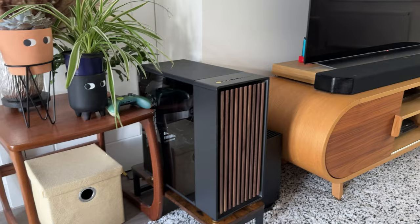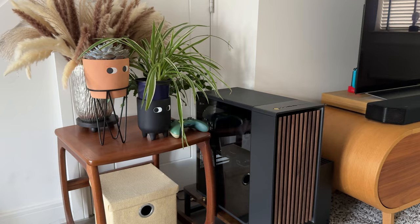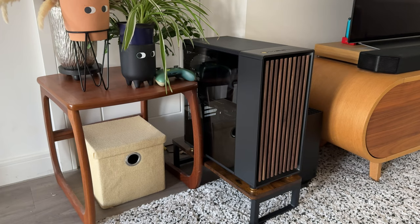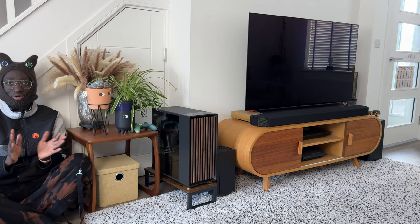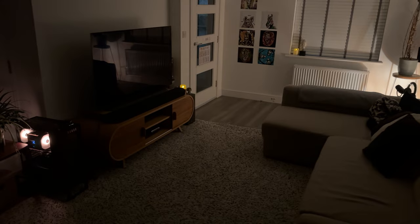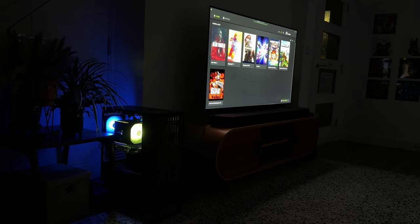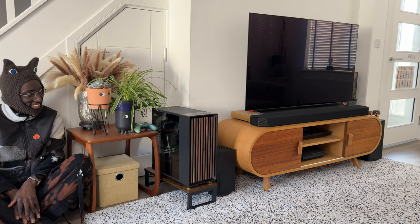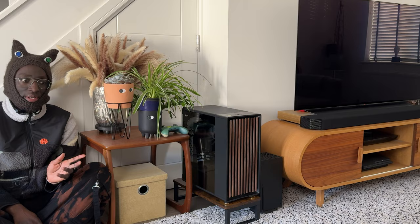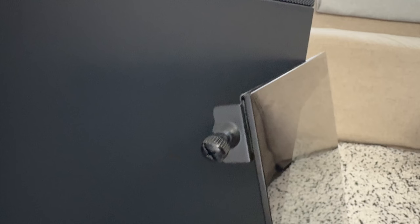Getting back to the case — it is beautiful. I basically ordered a computer within a few days of seeing it because I knew it would look great in here. It's not always easy to find a computer case that fits well in a lounge — a lot have RGB or just look like computers. I wanted one that blends into the lounge, and this one doesn't just blend in but actually complements everything. It is truly stunning; I look at it every single day.